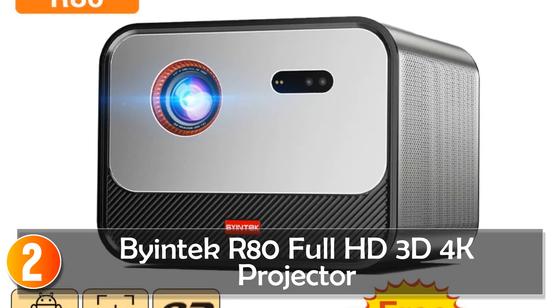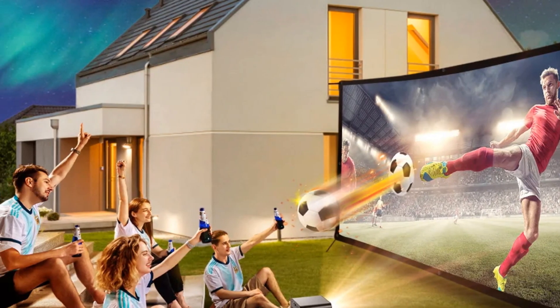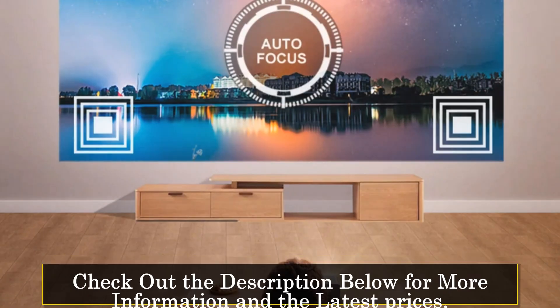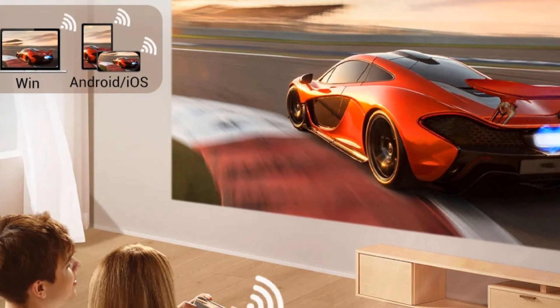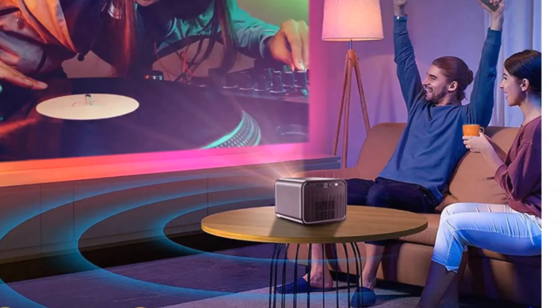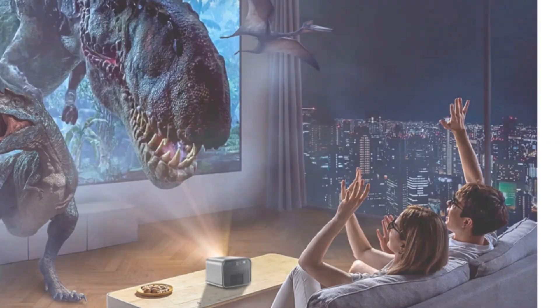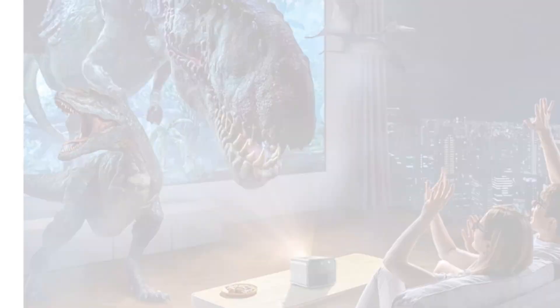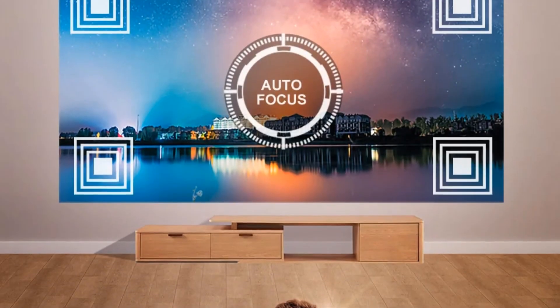At number 2, the BINTECH R80 Full HD 3D 4K Projector is a technological marvel that brings superior visuals to your home entertainment setup. With real Full HD 1920x1080 resolution and support for 4K signal input, it ensures a crisp and detailed image. The TOF autofocus feature adds convenience, and the latest Android 11.0 smart system opens up a world of possibilities for streaming and connectivity. The metal aluminum alloy shell gives it a high-end look, making it a stylish addition to your entertainment space. The 6D keystone support, including horizontal, vertical, and corner keystone, ensures a hassle-free setup.